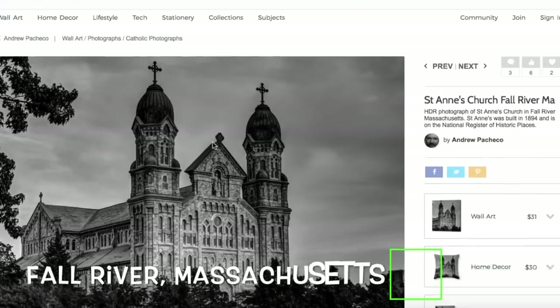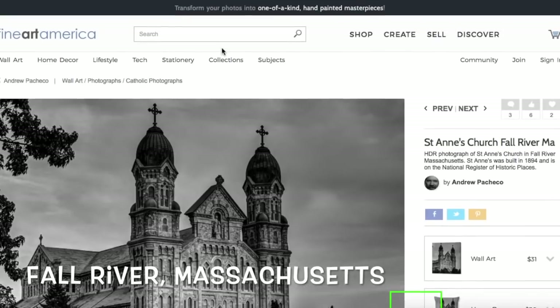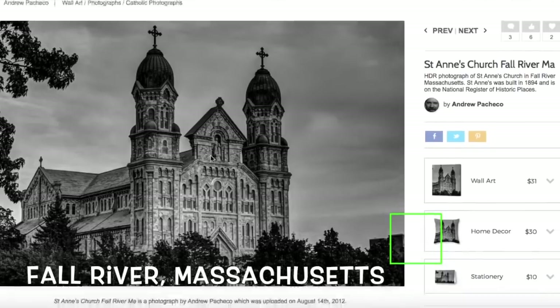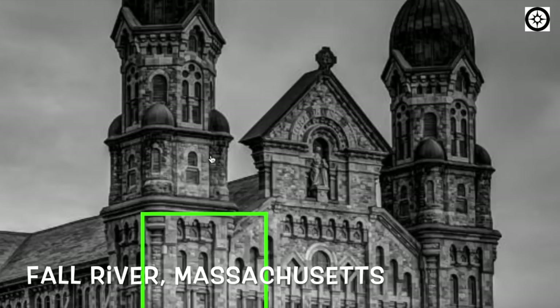Welcome. I wanted to start off this video with somebody's comment who reached out to me and said their cathedral, St. Anne's Church, was in danger of being torn down. So I thought I'd have a little look and share this with you all.